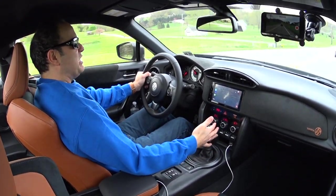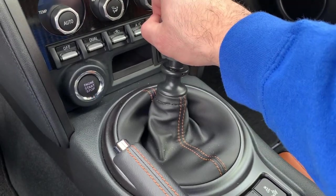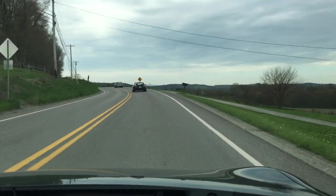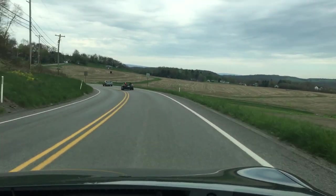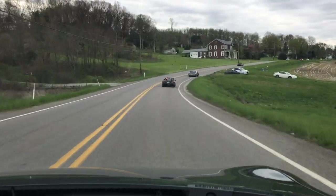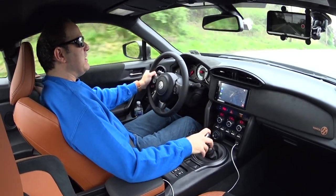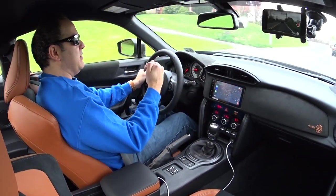It's very easy to rev match; the shifter is super direct — not vague like in that BMW M2 Competition I drove — and it's very light, not like the C7 Corvette where it's so heavy to get into gears. The clutch pedal is also light. It's just a very easy car to drive, and there's something to be said for driving a slow car fast, bringing just about all the power out of it. The engine power is adequate. It is unfortunate it has that torque dip between three and four thousand RPM — the torque comes down and you feel it.